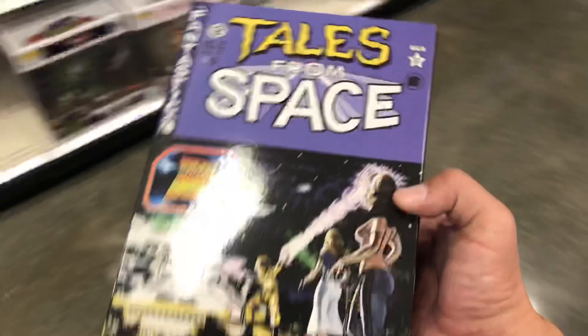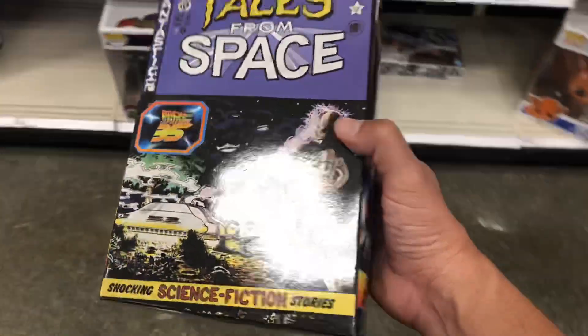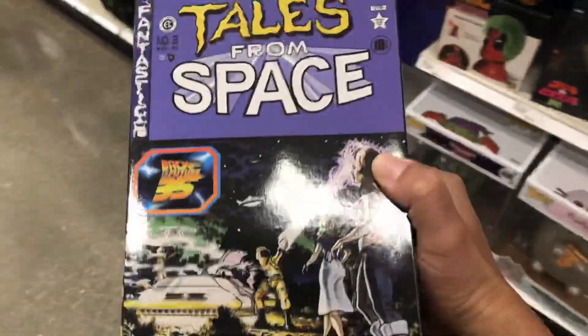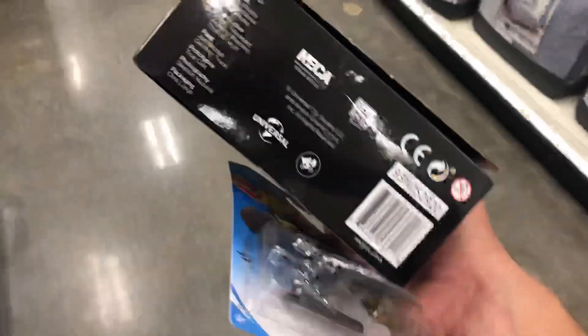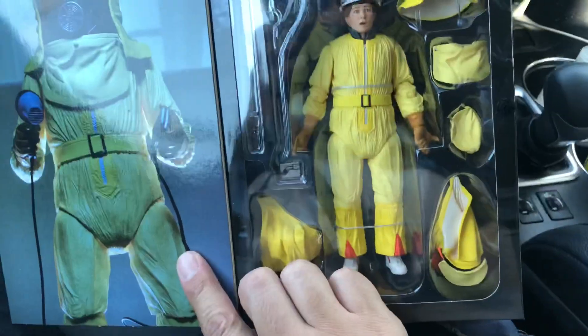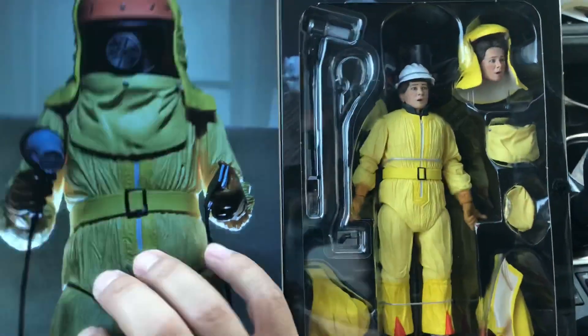One of the workers was able to find this for me in the back — I got the Tales of Space Back to the Future figure in the Plutonium outfit. This is really cool, so I'm definitely leaving with this one today. That's an awesome pickup, plus the Batwing I picked up. Here's a look at the packaging and the figure itself. Stay tuned for the review — if you want to see it, thumbs up the video. We'll see you soon.